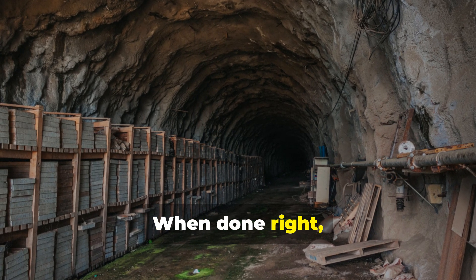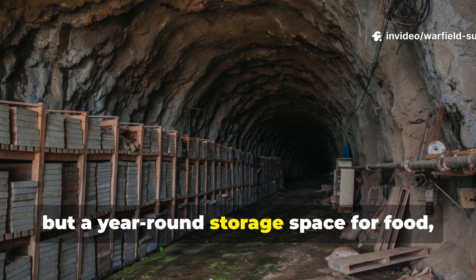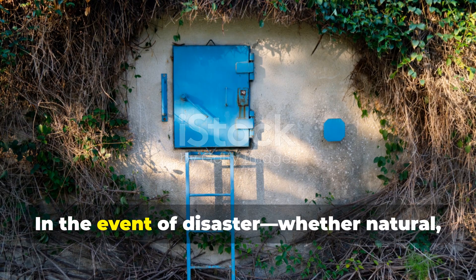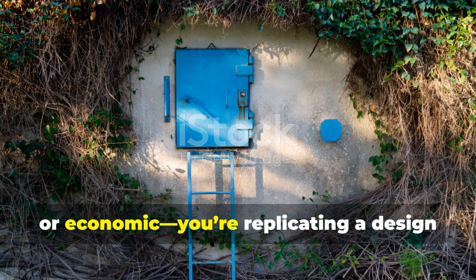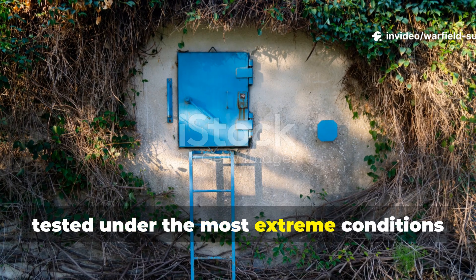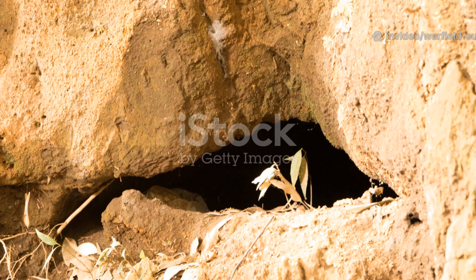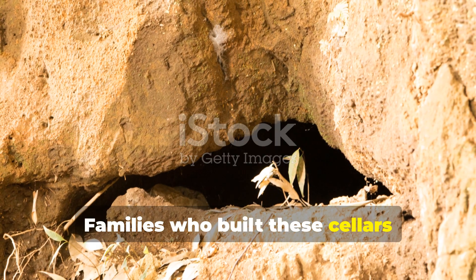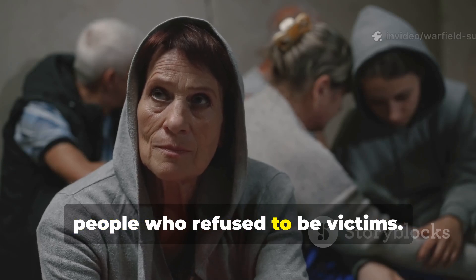When done right, you'll have not just a survival structure, but a year-round storage space for food, tools and emergency gear. In the event of disaster — whether natural, political or economic — you're replicating a design tested under the most extreme conditions humanity has faced. Families who built these cellars weren't soldiers. They were ordinary people who refused to be victims.